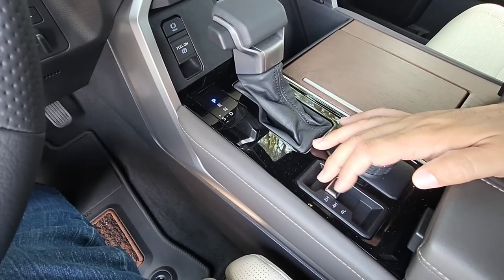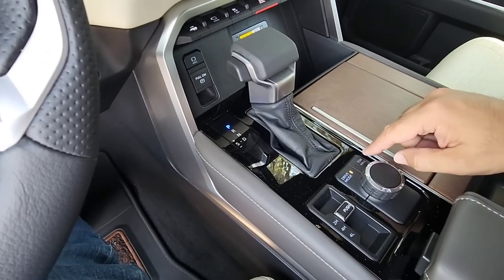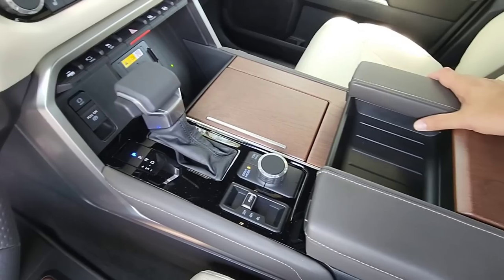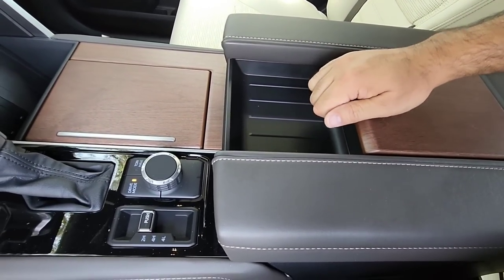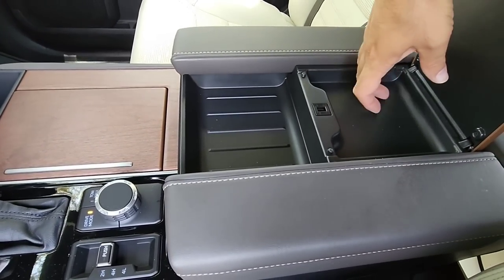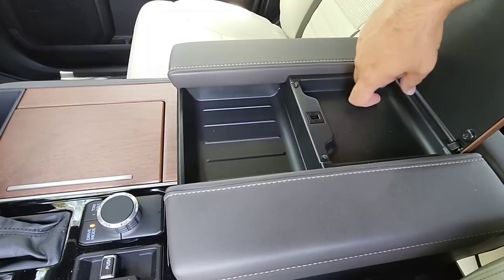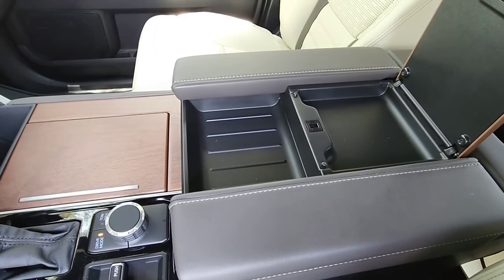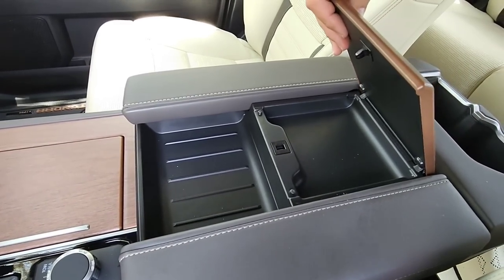Over here you can actually change from two-wheel drive, four high, or four low. And then you have your tow haul mode right here. I don't know how I feel about this pocket in the center — it almost feels like it should lift up, which it does. So you have a little tiny spot here for change. It would have been nice to have a little rubber mat down here so it's not rattling around when you're going over bumps. That is real wood — very solid feeling.